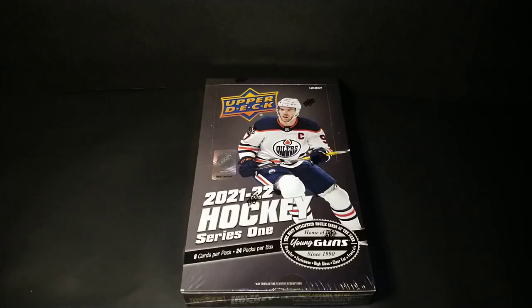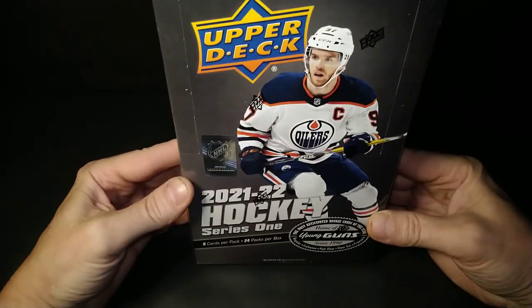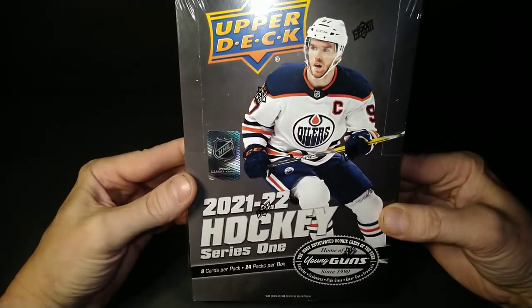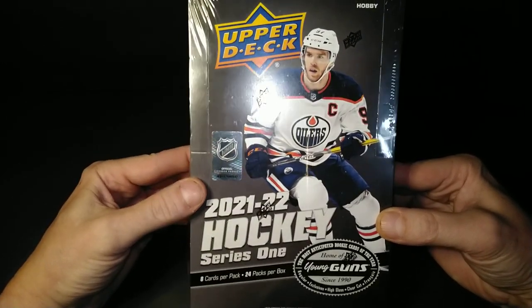Hey everybody, welcome back to another Standing Ovation Break. I got me some 21-22 Upper Deck Series 1 Hockey Hobby Box, looking for some Cole Caulfields, maybe some Pintos, maybe some Caelan Addisons. There's a little bit of action on this product now.